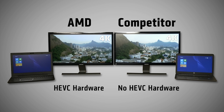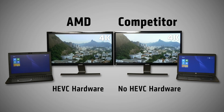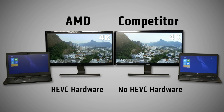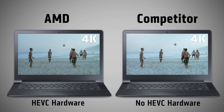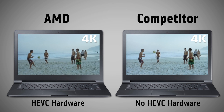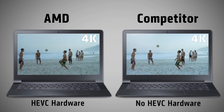HEVC is much more efficient than existing video standards, but that efficiency requires PCs to offer the right support and performance to handle this content without choppy playback. With AMD's 6th generation processors, full hardware support for HEVC playback is available for the first time in mainstream notebooks, which will allow you to play this premium content at an affordable price point.